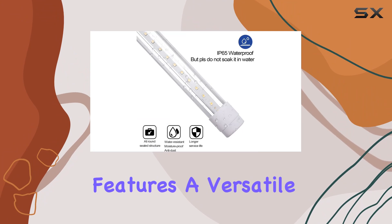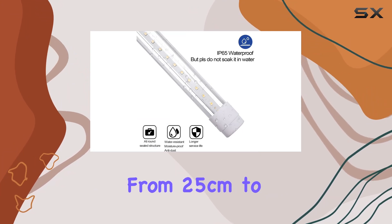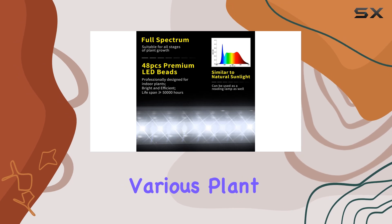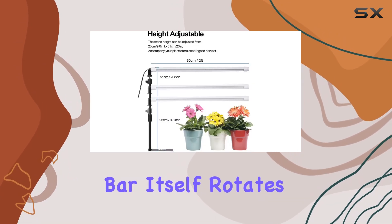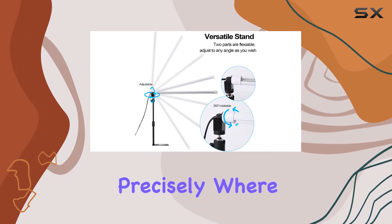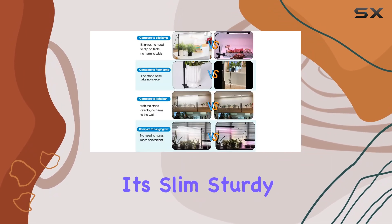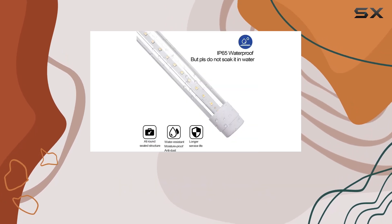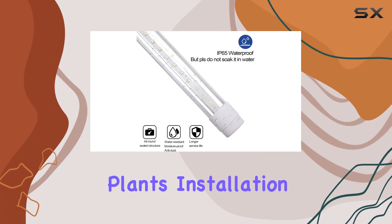The design features a versatile stand that adjusts from 25 centimeters to 51 centimeters in height, accommodating various plant sizes. The light bar itself rotates 360 degrees, allowing you to direct light precisely where it's needed. Its slim, sturdy base fits neatly on any surface, minimizing space while providing stable support for your potted plants.